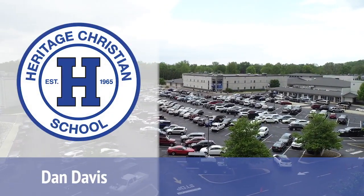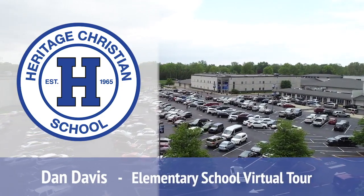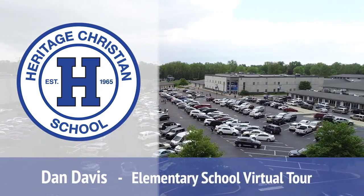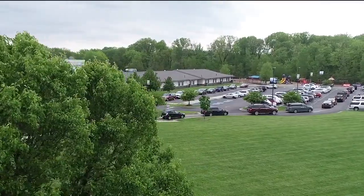Hi, welcome to Heritage. I'm Dan and I'll be your virtual tour guide for our elementary school today. We are so glad you're considering Heritage Elementary School for your family. We'll start our tour here outside our elementary building, which houses students from preschool through fourth grade.